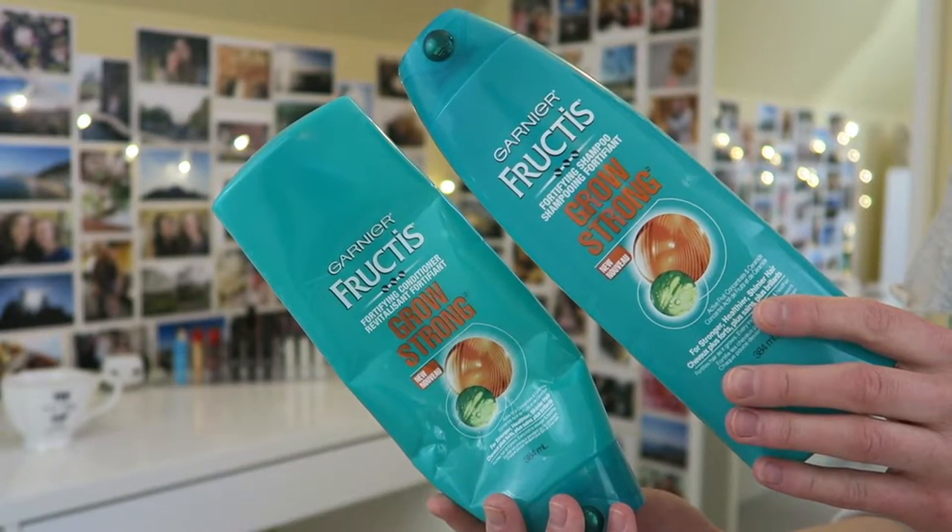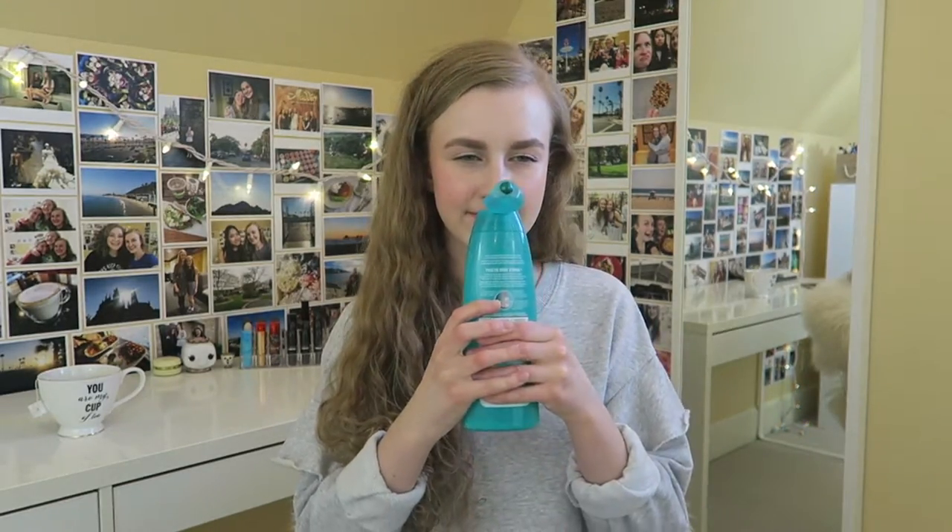Next I have a shampoo and conditioner from Garnier, part of their Grow Strong line. I was not a fan of this. I like the smell — it has that really fresh Garnier scent — but it was just really heavy on my hair. I have really thin, curly, frizz-prone hair, so it made my hair feel really oily. Maybe if you have really thick or really dry hair it might help, but for my hair type I just wasn't into it.